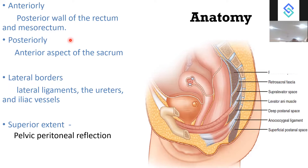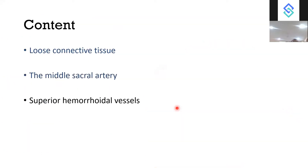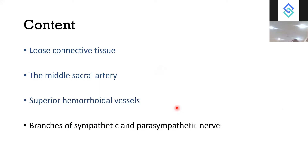The inferior border is the retrosacral fascia. Contents of the pre-sacral space include loose connective tissue, the middle sacral artery, superior hemorrhoidal vessels, and branches of the sympathetic and parasympathetic nerves.